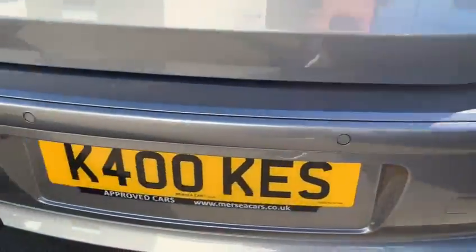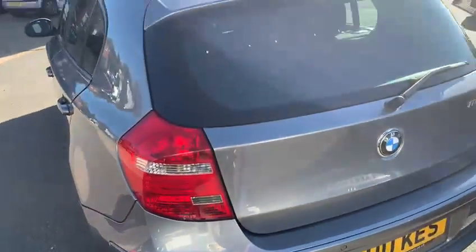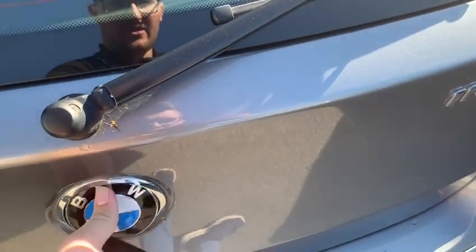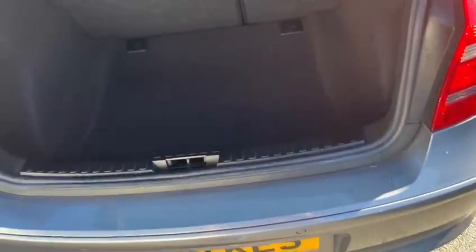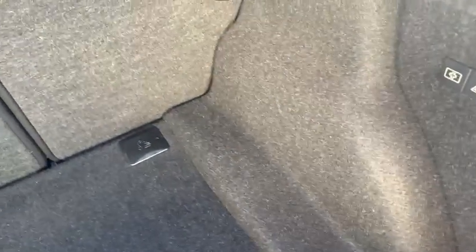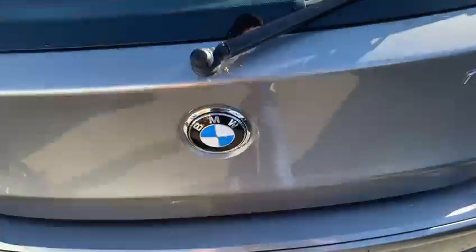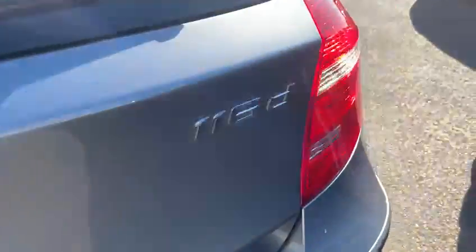It's got rear parking sensors around the back of the car, and the boot button is actually in the badge on these cars. Opening up the boot, there's quite decent space for a hatchback model of this sort. The battery is located in the boot there.